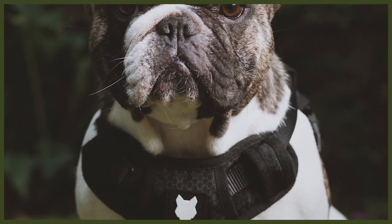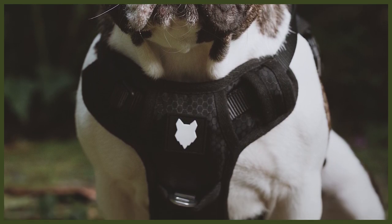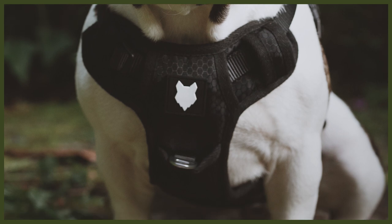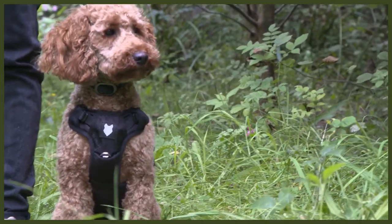Last but not least, we have our dual clip design utilizing extremely strong heavy-duty grade metal — not only can you clip on top of the dog like most harnesses, but we also added one on the chest plate. This makes the harness useful for dogs that are pulling. Attaching the clip to the back encourages pulling, but attaching the clip to the front, similar to a horse halti, naturally turns the dog's body when it pulls, helping to decrease pulling and get them walking beautifully to heel.